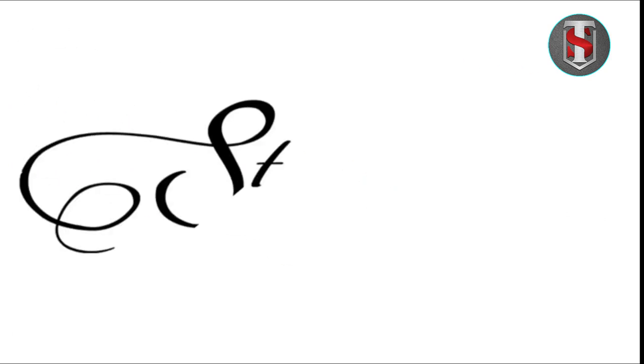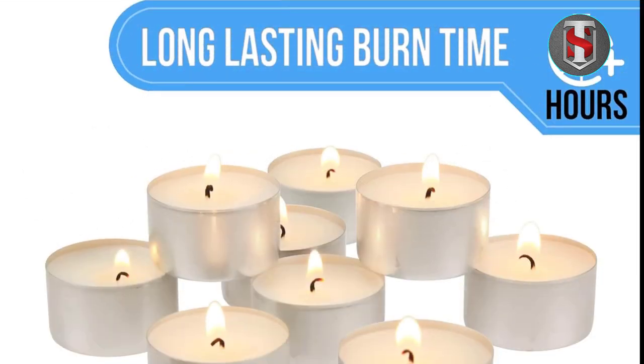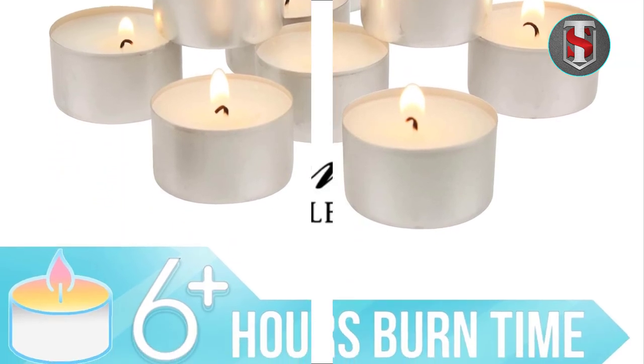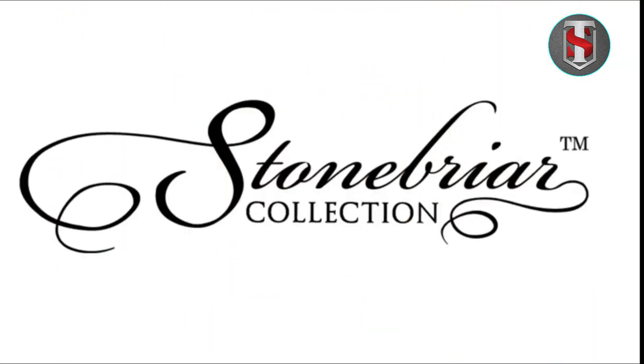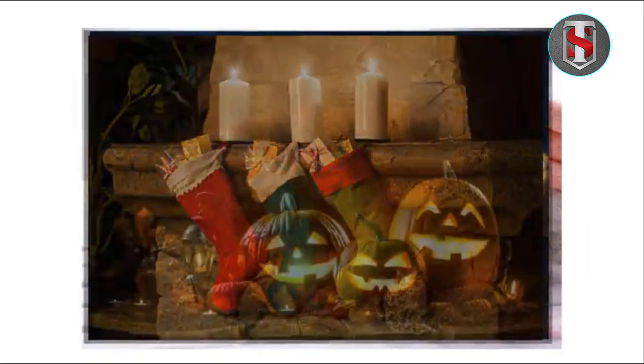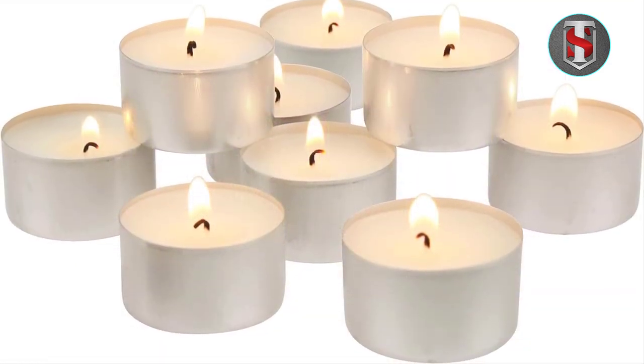The LED bulbs in the GE Vintage LED nightlight are long-lasting and can provide thousands of hours of illumination before needing to be replaced. The nightlight comes with a warranty against defects in materials and workmanship; refer to the product packaging or manufacturer's website for more information. You can also use multiple GE Vintage LED nightlights in the same room to create a cohesive lighting scheme by plugging them into different outlets as needed.